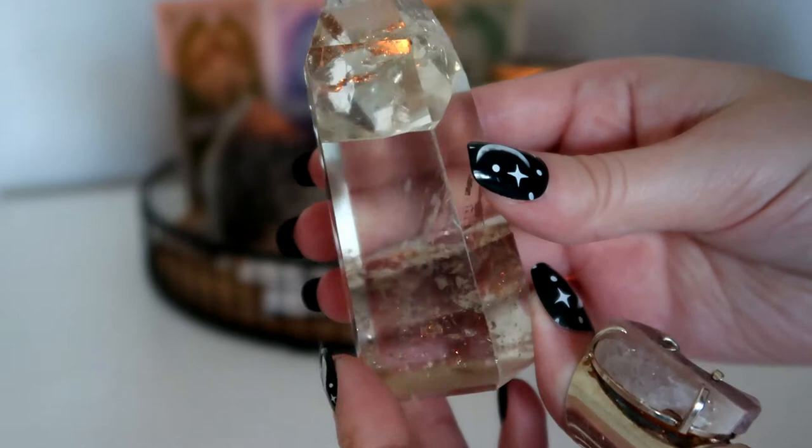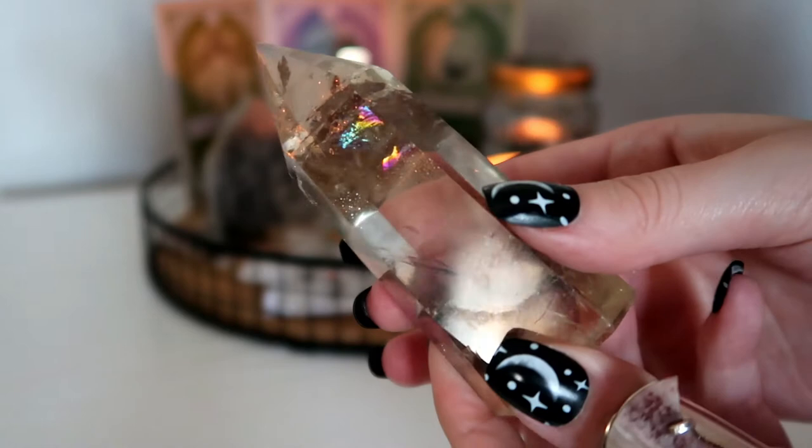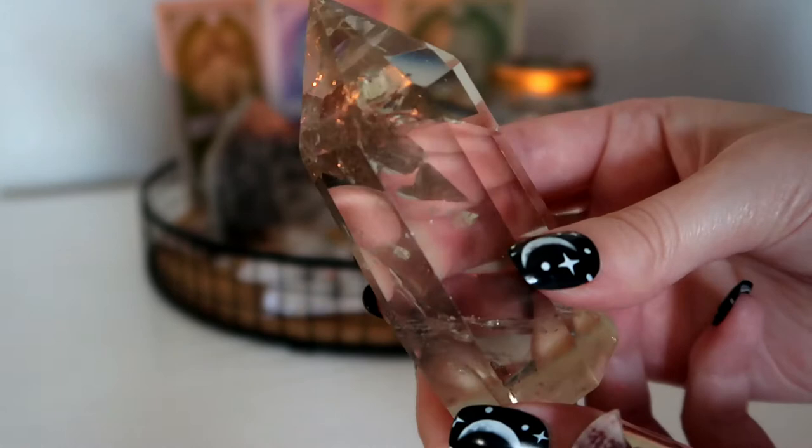I have a natural citrine, which has a high vibrational energy that aligns with wealth and abundance. It's also one of the most powerful crystals you can use for manifestation. If you want to attract more money, using a citrine can be an easy way to align your energy with financial success.